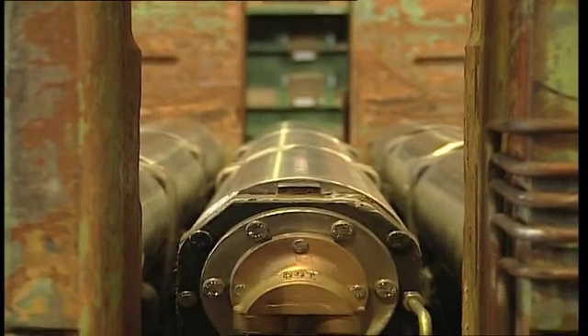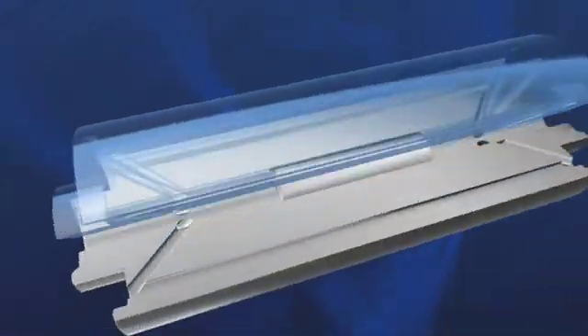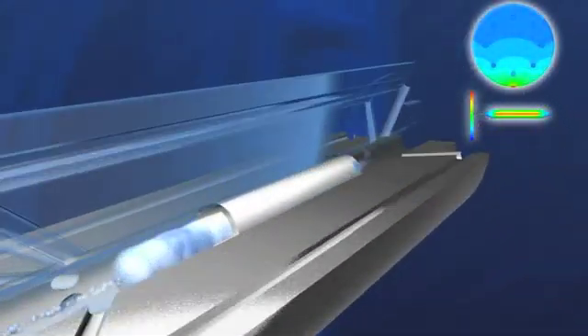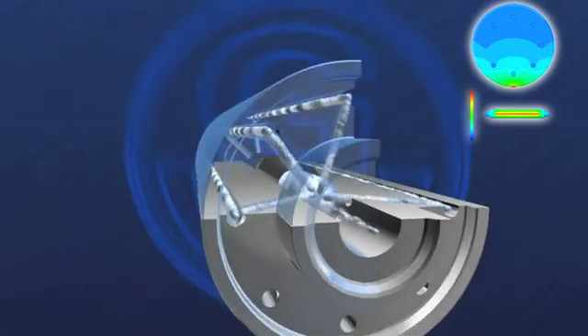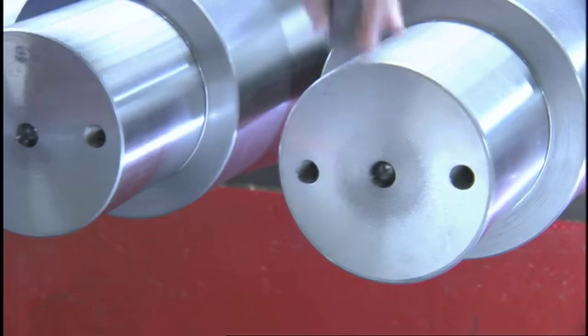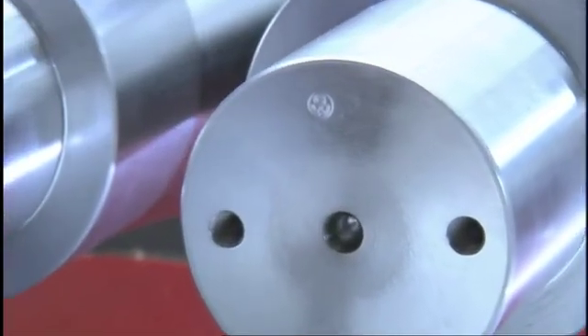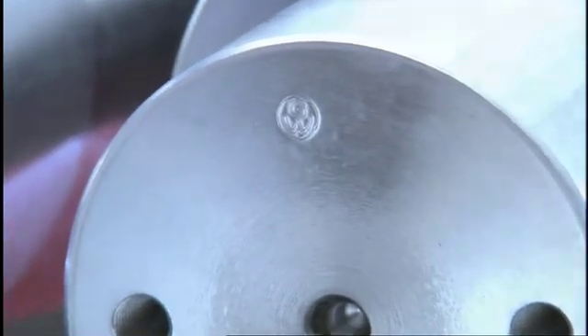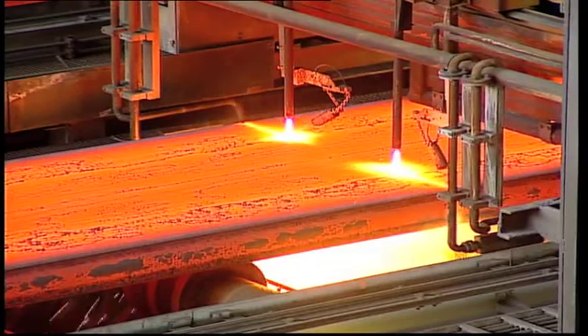Our elaborate internal roll cooling systems and innovative coatings ensure an excellent cost-benefit ratio. To protect our rolls against crack formation and bending, we offer our internal revolver cooled system. The result: an up to 50% longer service life compared with conventional rolls, which results in considerably reduced maintenance costs.